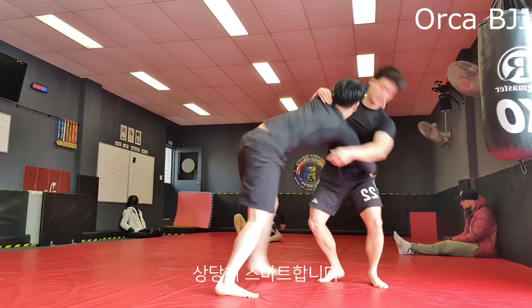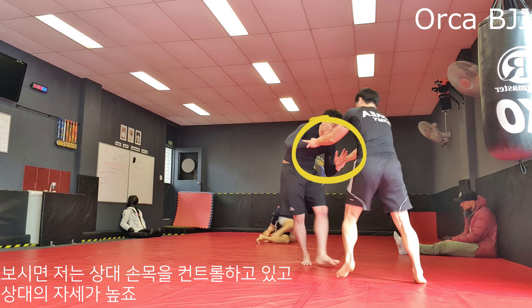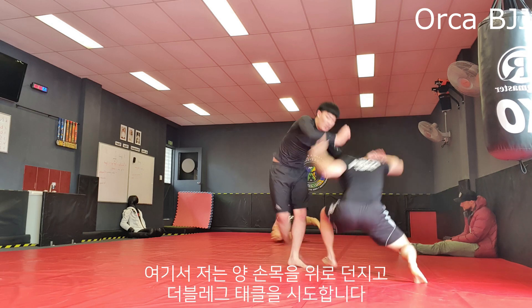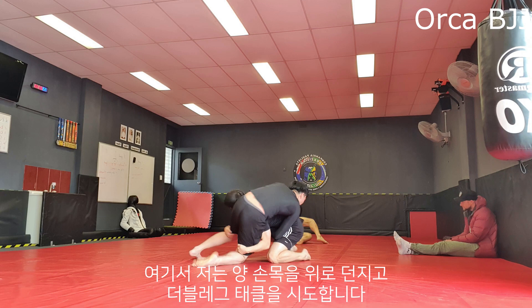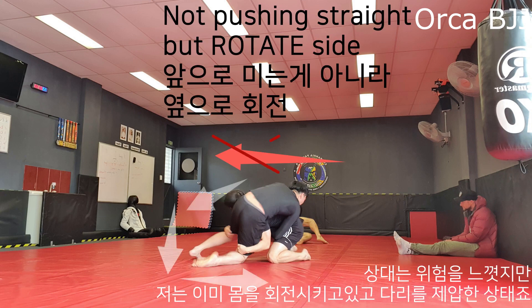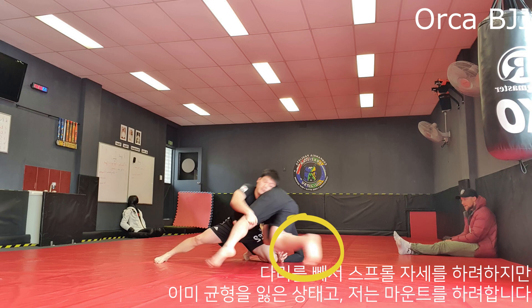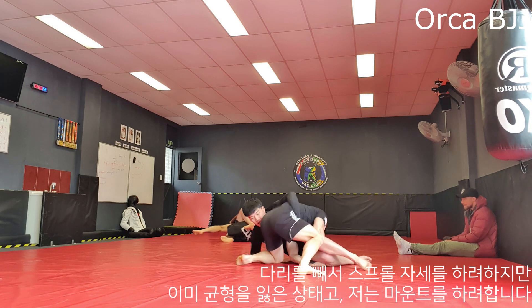Here I have control on his wrist and see that he's posturing straight up, so I throw his wrist up in the air and shoot for a double leg. He realizes he's in trouble, but by then I had already started rotating and had dominance on his legs. Although he tries to sprawl, he already lost his balance to do so and hits the mat — and here I am mounting him.